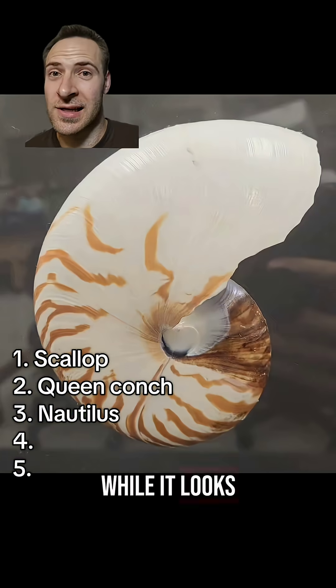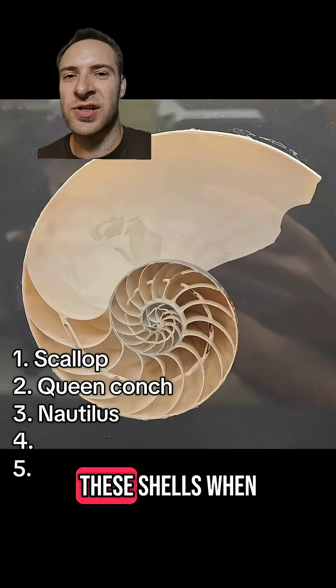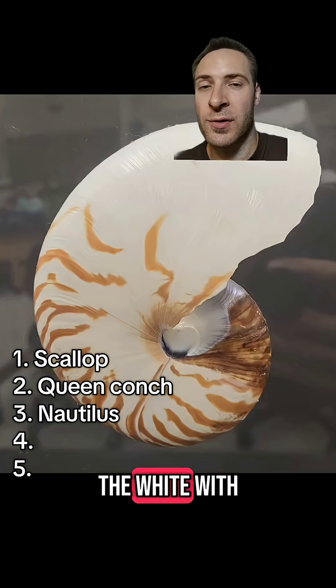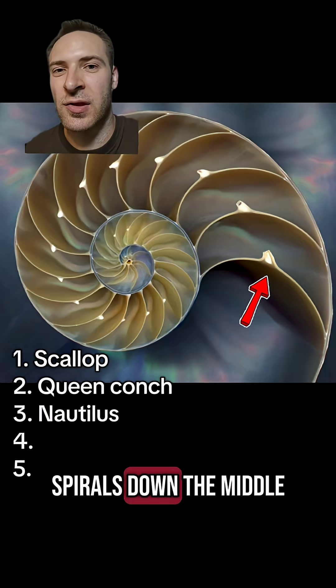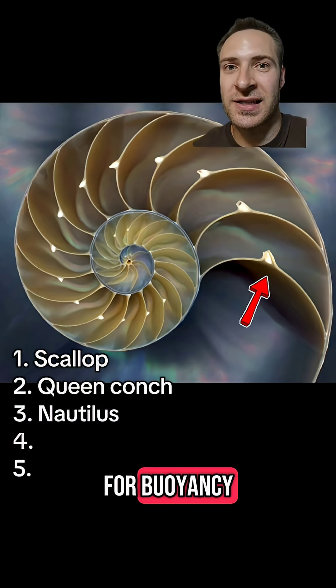Nautilus. While it looks like a snail shell, nautilus are actually related to squid and octopus. You always see these shells when people talk about the golden ratio or the Fibonacci sequence. The white with orange tiger stripes is pretty iconic. On the inside of the shell, you'll notice a little channel that spirals down the middle. In live nautilus, this channel has a little tube that stores air for buoyancy.